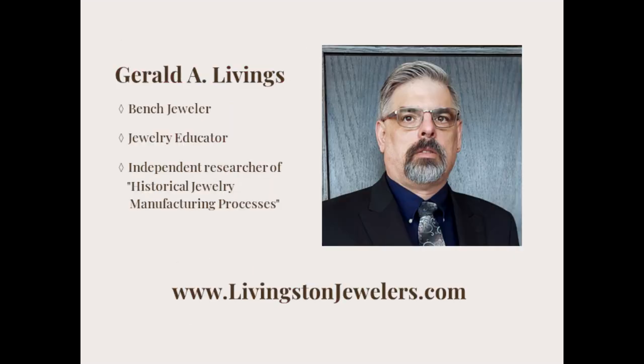Hello, my name is Gerald Living — Jerry — and I will be your host for the next 30 minutes. A bit about myself: I am a professional bench jeweler, which means that I am the guy in the back of the jewelry store making and repairing jewelry. I am also an independent researcher of historical jewelry manufacturing processes as well as a professional jewelry educator. I work to share my knowledge and skills with anyone I can through videos, blogs, print, and personal education.